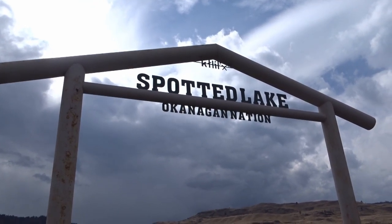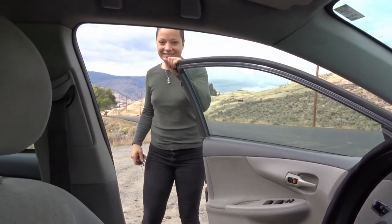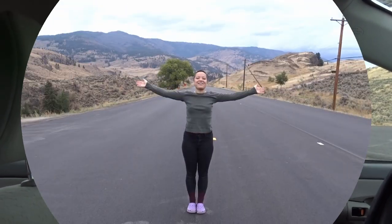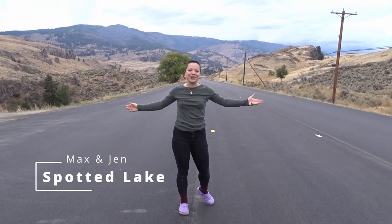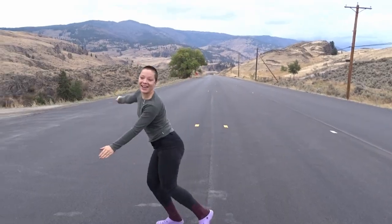Did you get the sign? Alright, we've arrived so I'm stoked. Coming? Hi, welcome back to our page! Today we're in Osoyoos, B.C. and we're gonna go see Spotted Lake. Honestly, I'm stoked. It's on my bucket list. Follow me!